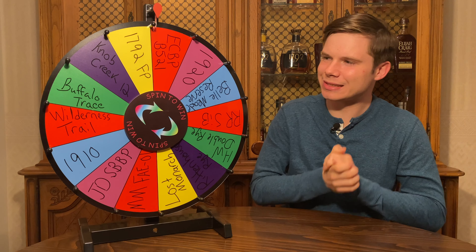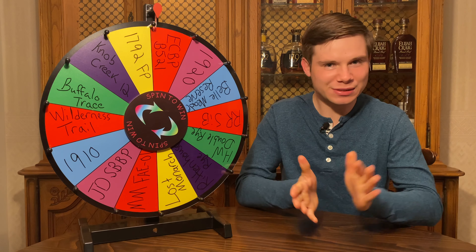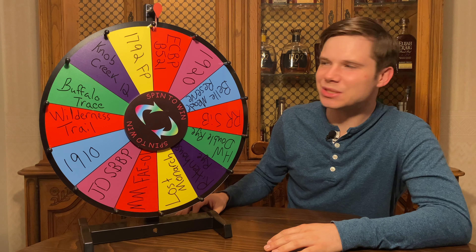Without further ado, let's get into our first random blend. Today we're just going to put two together and see how they taste. There are 14 up here — a good mix of some of my favorites, some ones I think are decent, some that are not my favorite. Basically just going to be an interesting combo here.